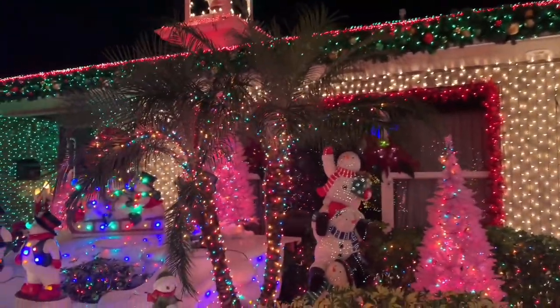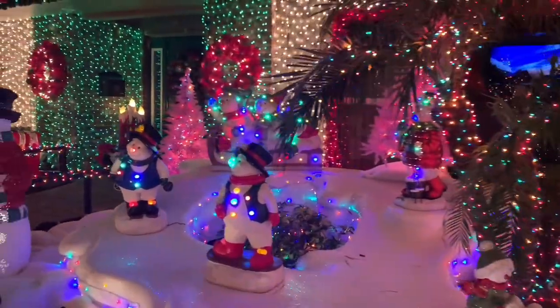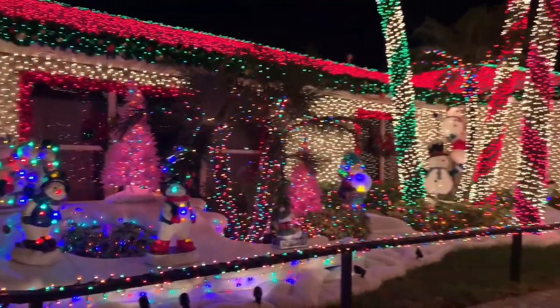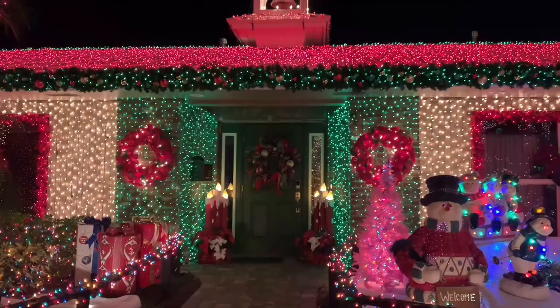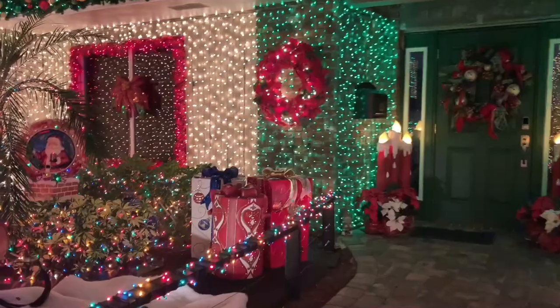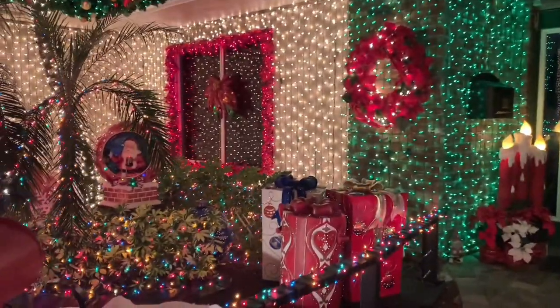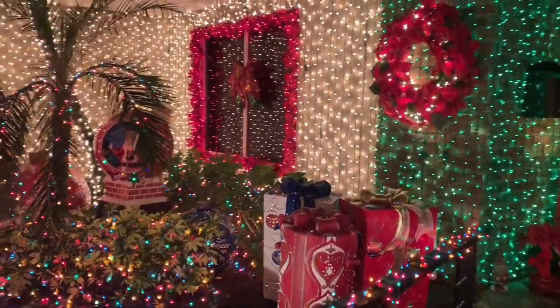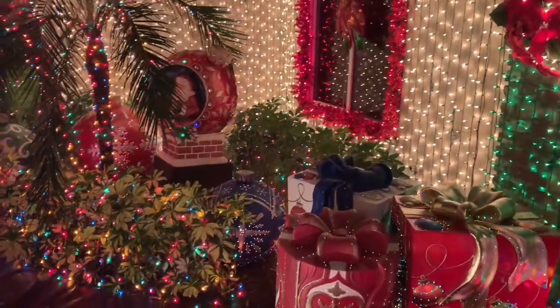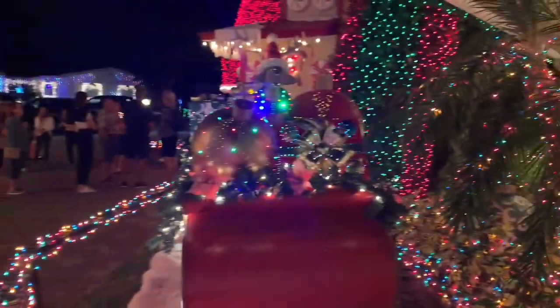They set up their first Christmas light display right after the 9-11 incident, and it was a patriotic theme. Now it's more of a traditional Christmas light display. Every year they set up this display, except for 2020, the pandemic era. They have 170,000 plus lights.